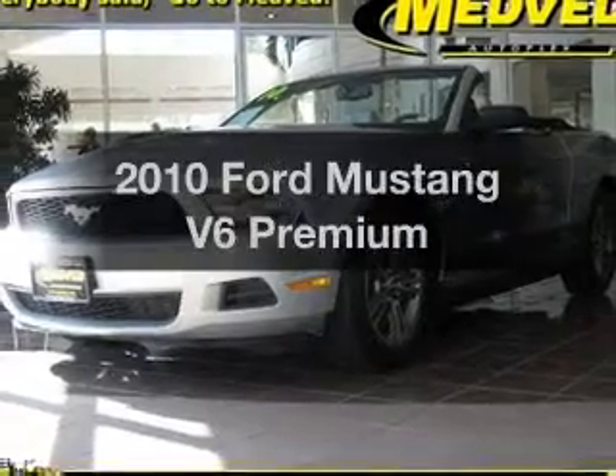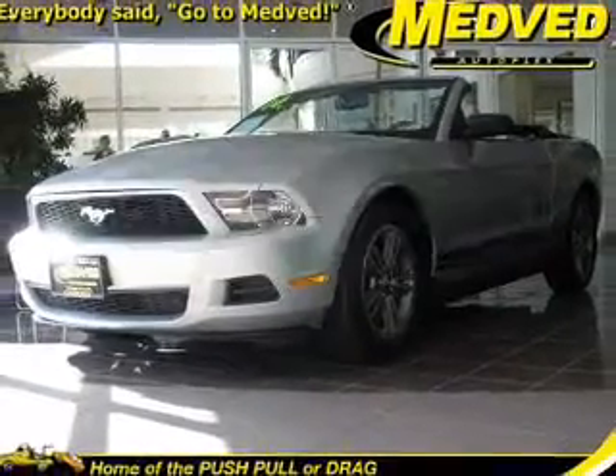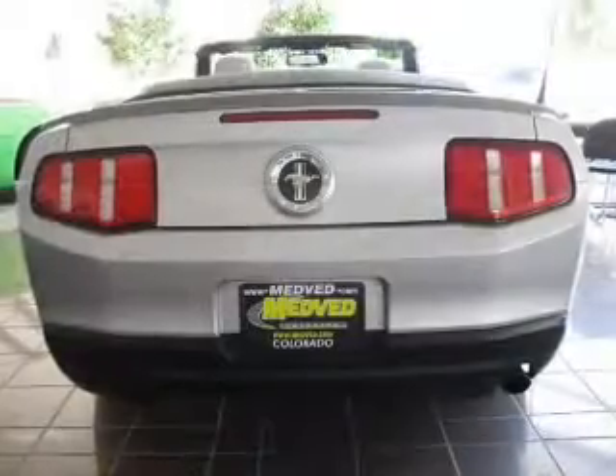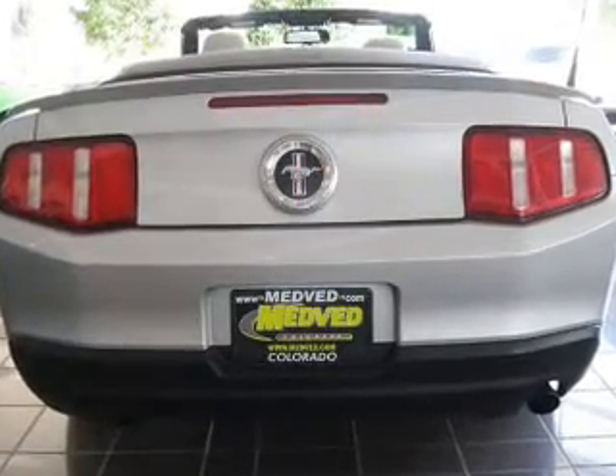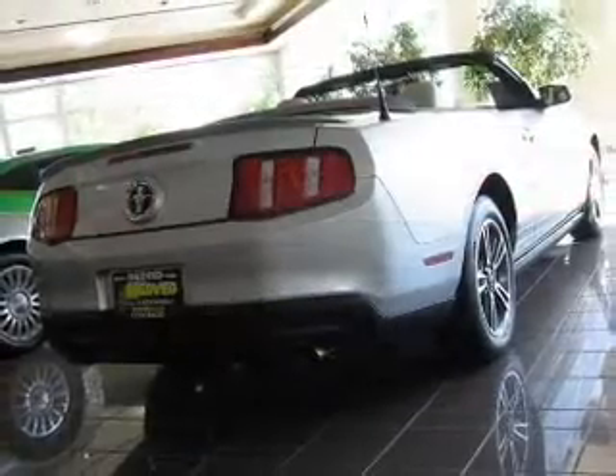Get noticed in this 2010 Ford Mustang. Everything you need under one roof with this great vehicle, with a reliable 6-cylinder engine that responds smoothly to its 5-speed automatic transmission.